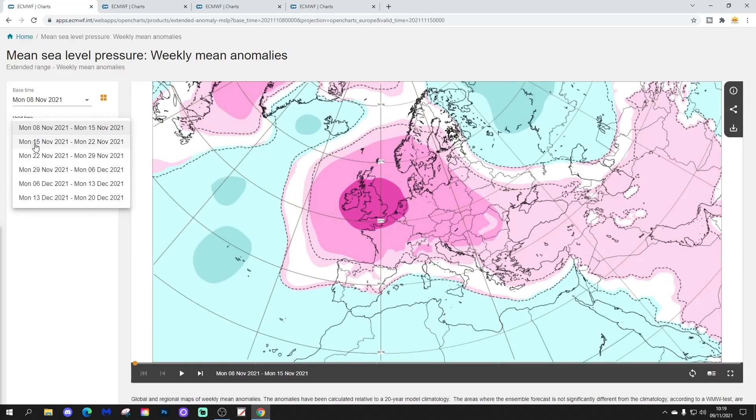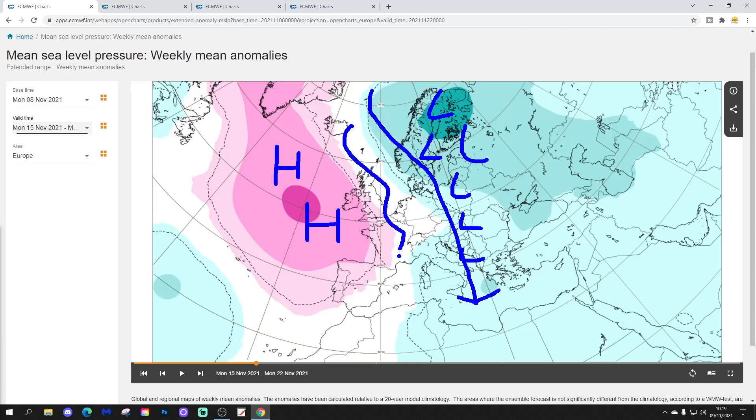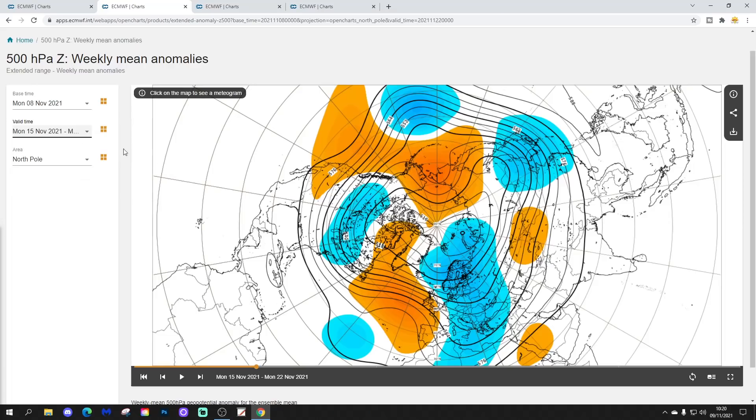Week two covers the 15th to the 22nd of November. High pressure is on the move - it starts moving out to the west of the UK and Ireland, allowing a trough of low pressure to dig into the north and east of Europe, bringing cold air into northern and eastern parts. Western Europe will be on the periphery depending on how far west that high pressure retreats. The 500 millibar height anomaly confirms cold air digging across northern and central eastern Europe, with the ridge to the west offering some protection.